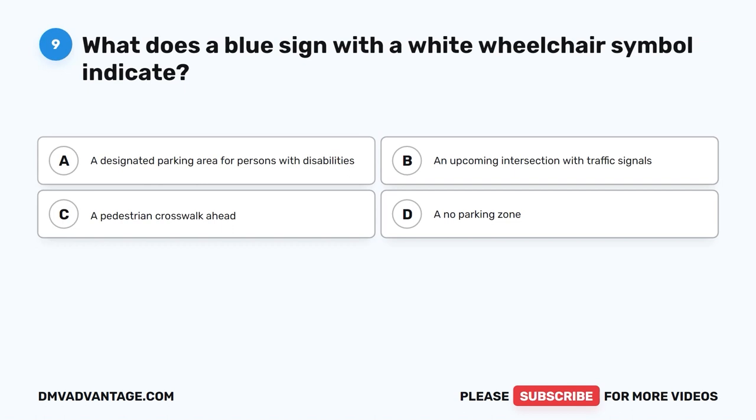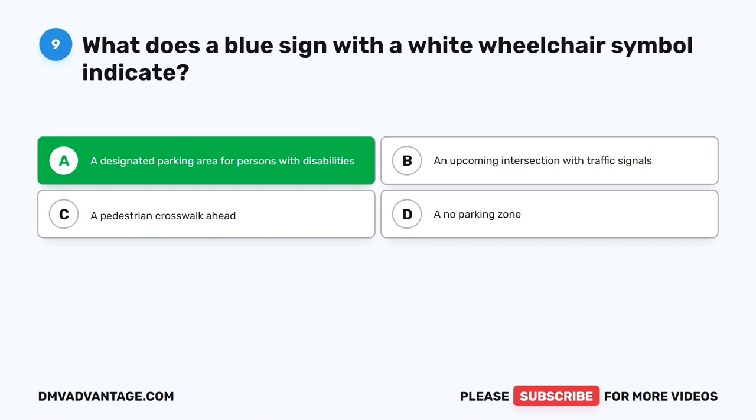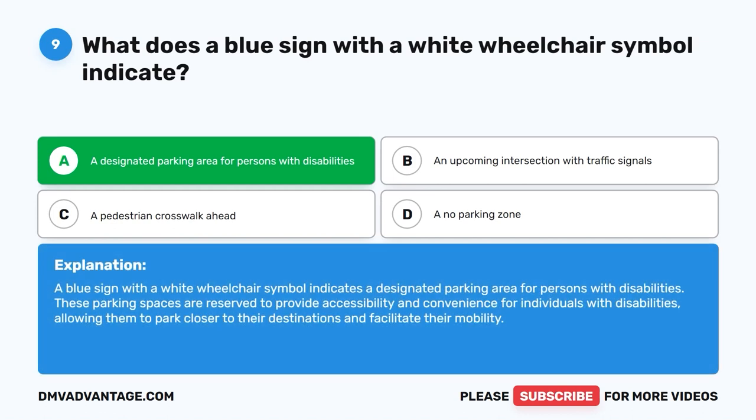Question nine: What does a blue sign with a white wheelchair symbol indicate? A. A designated parking area for persons with disabilities. B. An upcoming intersection with traffic signals. C. A pedestrian crosswalk ahead. D. A no parking zone. The correct answer is A. A blue sign with a white wheelchair symbol indicates a designated parking area for persons with disabilities. These spaces are reserved to provide accessibility and convenience, allowing individuals with disabilities to park closer to their destinations and facilitate their mobility.